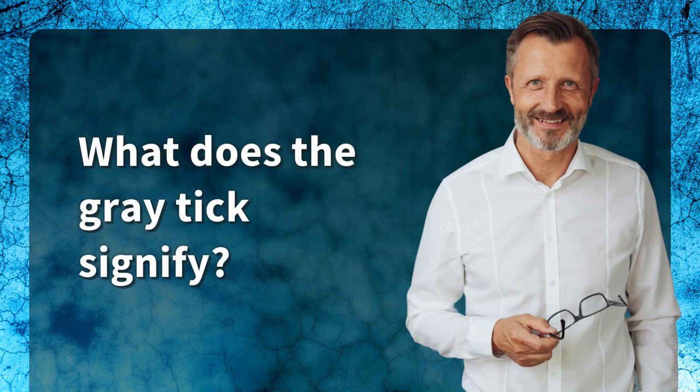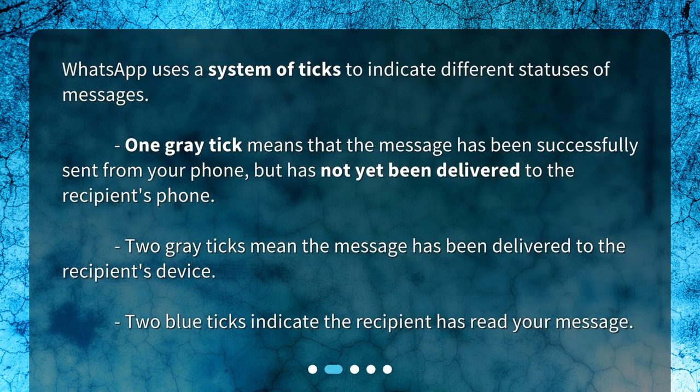What does the gray tick signify? WhatsApp uses a system of ticks to indicate different statuses of messages. One gray tick means that the message has been successfully sent from your phone but has not yet been delivered to the recipient's phone. Two gray ticks mean the message has been delivered to the recipient's device. Two blue ticks indicate the recipient has read your message.